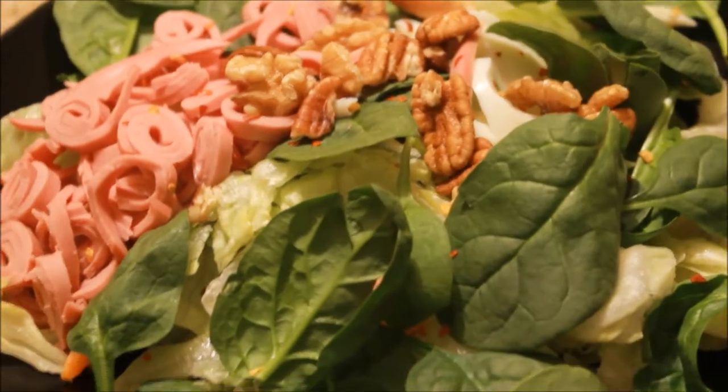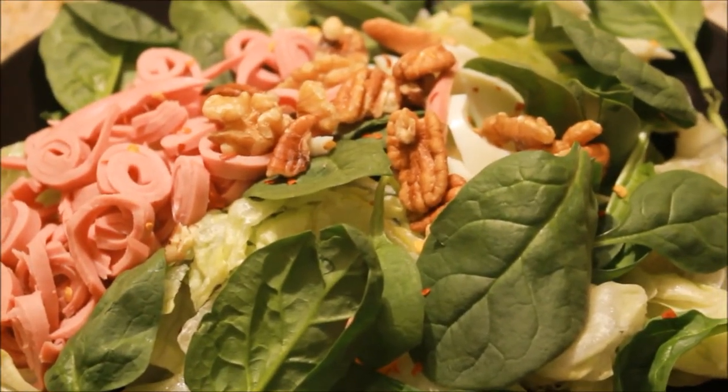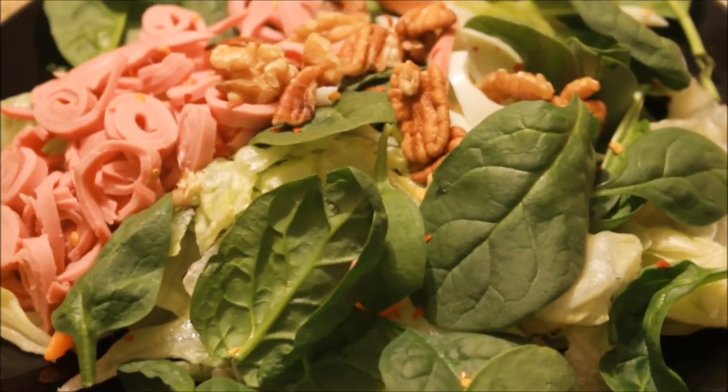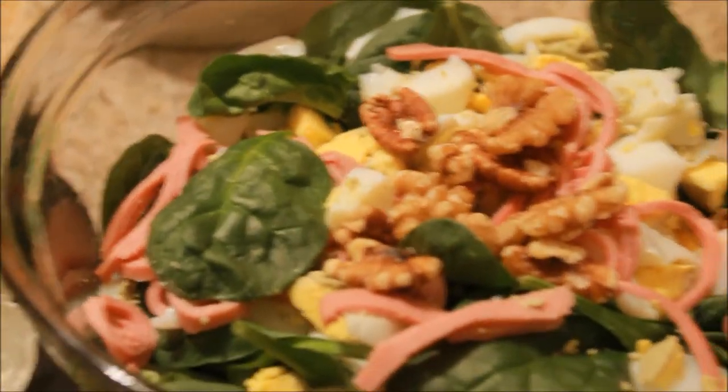Hey guys, tonight for dinner we are having salad. Steven has spinach and mixed greens with a little bit of egg and turkey, with some walnuts and pecans on top, and he also has some red peppers on his.